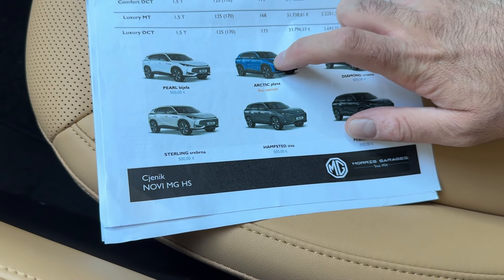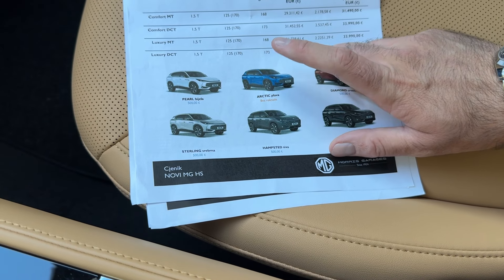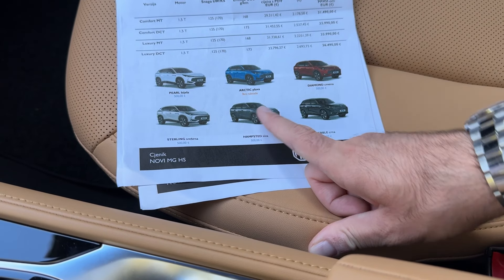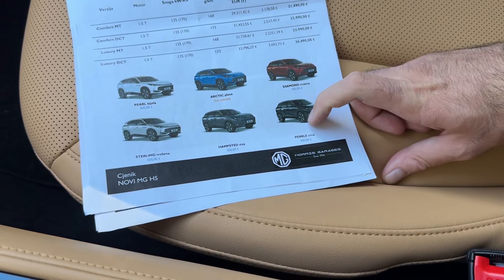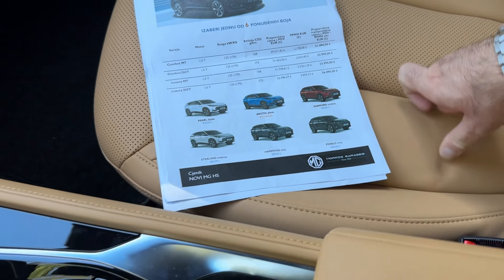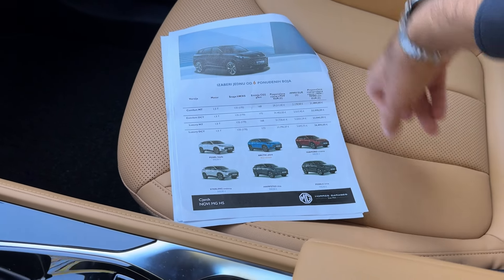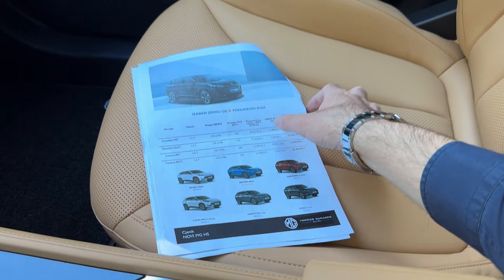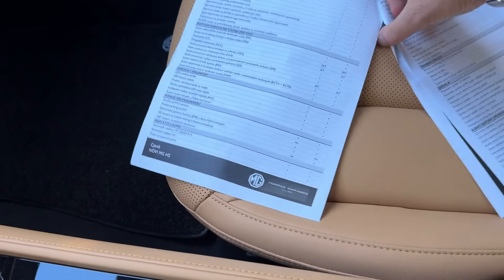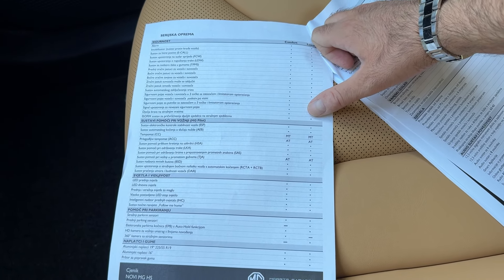Arctic Blue will be free of charge, so it could be popular in Croatia. I haven't seen it in person on the new MG HS yet. I've seen the white, the Sterling Silver, and the Hempstead Gray, and the black — Pebble Black. I think those two are my favorites. I haven't seen the Diamond Red yet either. For the interior, you can choose black as standard or go for the tan one, which would be my choice. Technical details are also listed here.